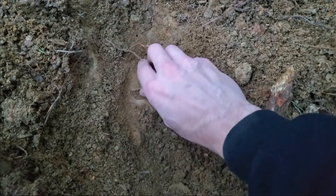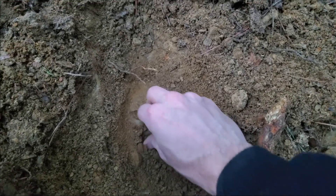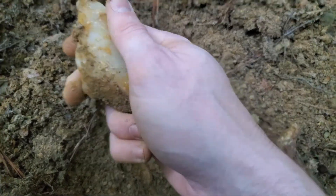I'm continuing to dig at it. I've got a little bit of movement from each of them now. Oh, is this one coming out? Oh yeah, wow!